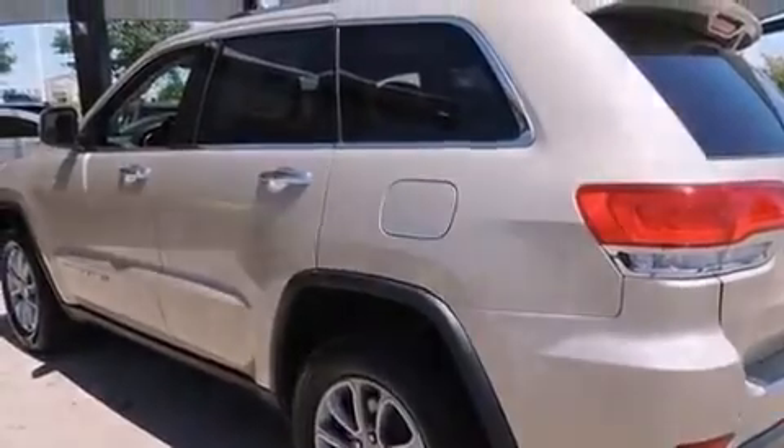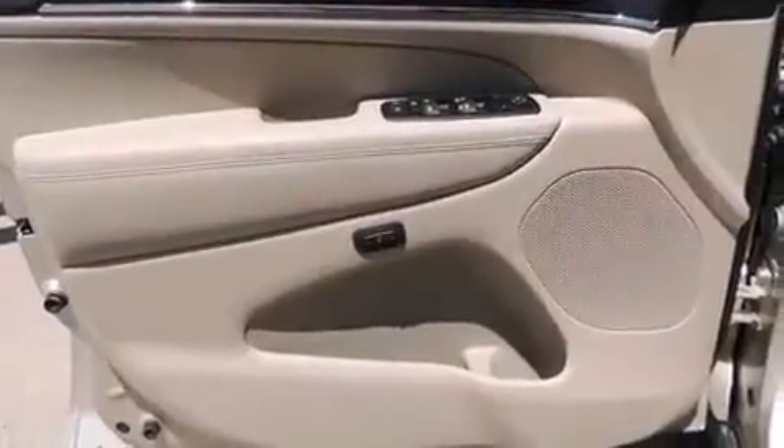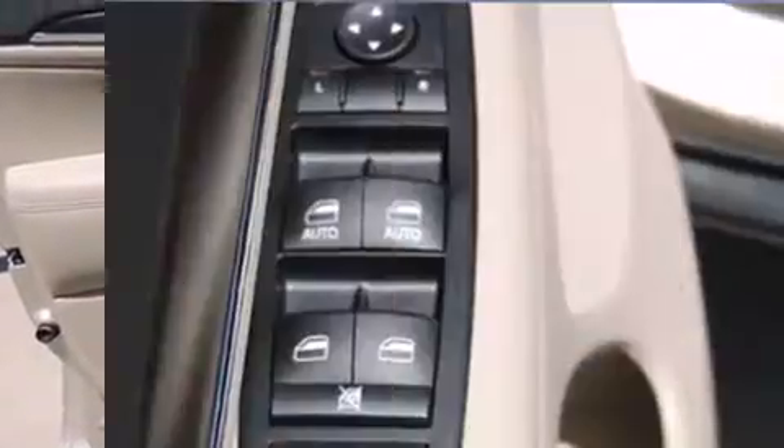Top features include front fog lights, a built-in garage door transmitter, a trip computer, automatic dimming door mirrors, a power rear cargo door, a roof rack, and remote keyless entry.